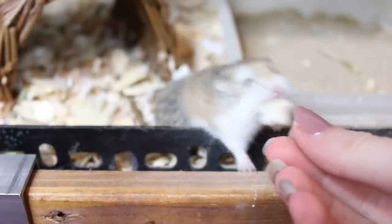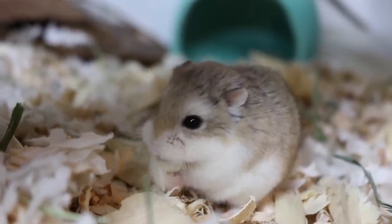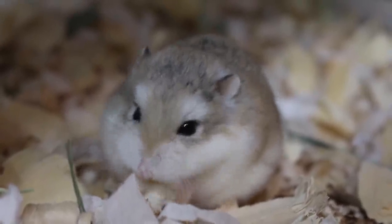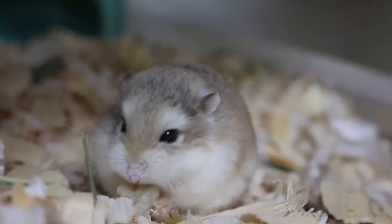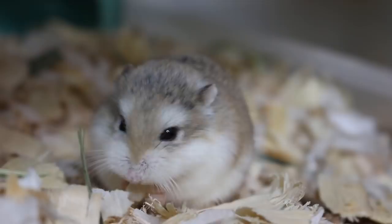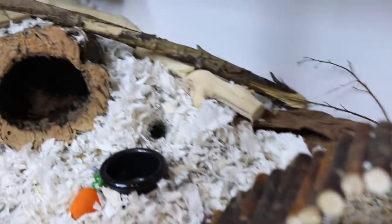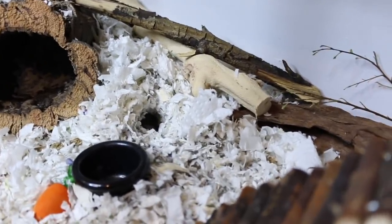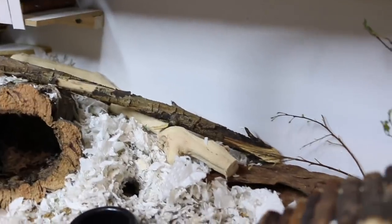And of course we have to give Teter Tot a treat. So Teter Tot is actually doing really really well. As you can see she came out of her burrow there — it's just like a little tunnel. Her cage has kind of changed, not really. I just added this stick right there for her.